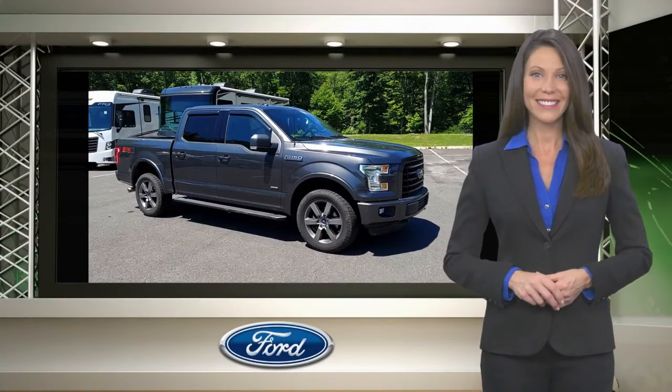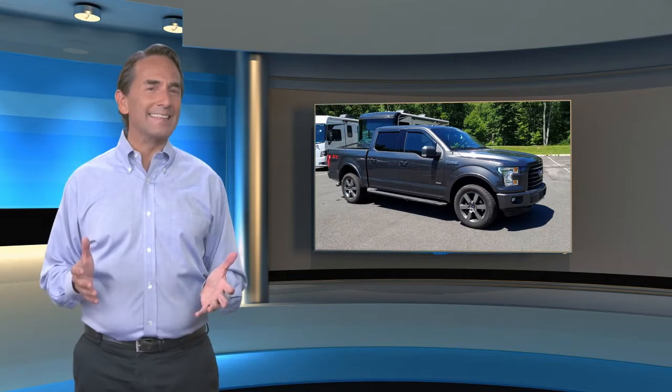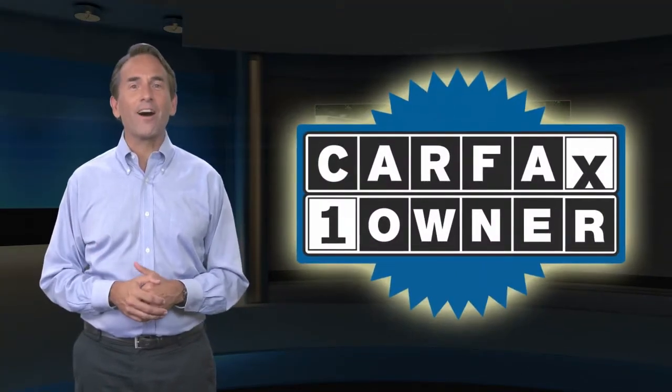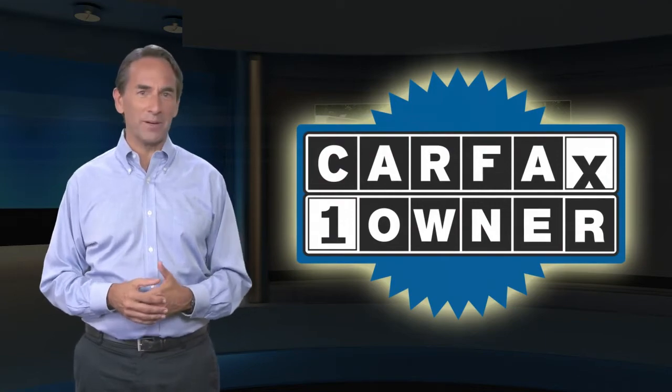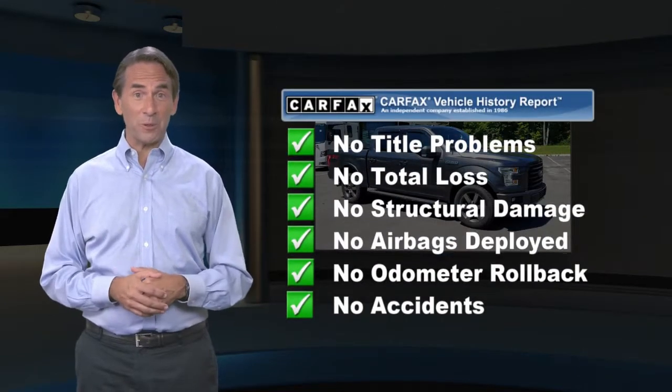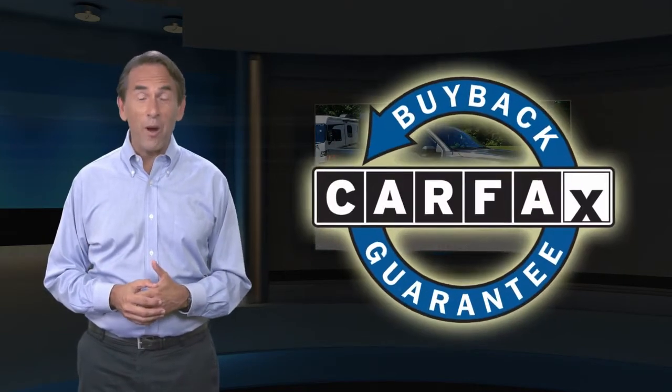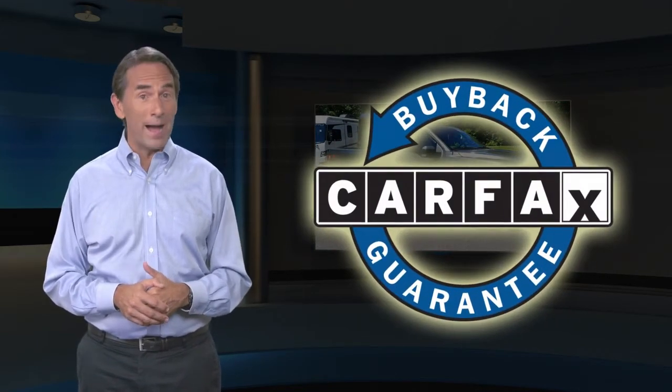Relax, it's covered. Feel confident in this Carfax Verified one-owner vehicle with the Carfax Vehicle History Report. Find this complimentary Carfax Vehicle History Report online or contact the dealership. This vehicle qualifies for the Carfax Buyback Guarantee.